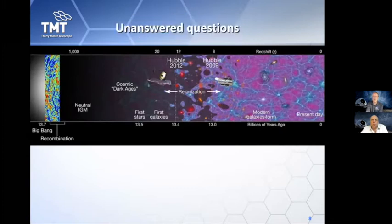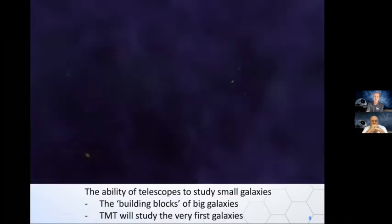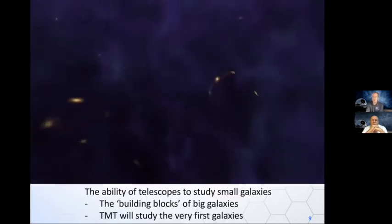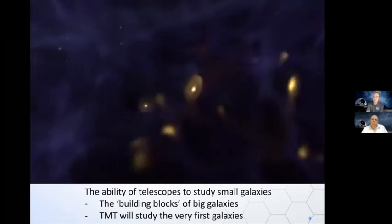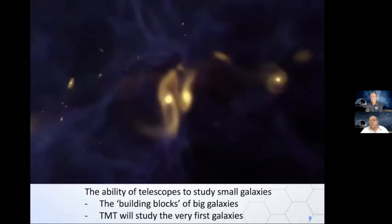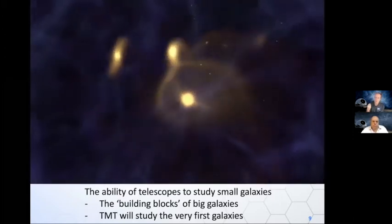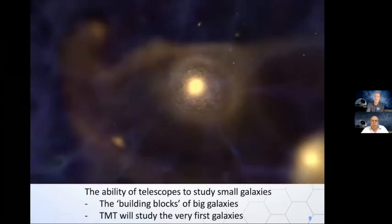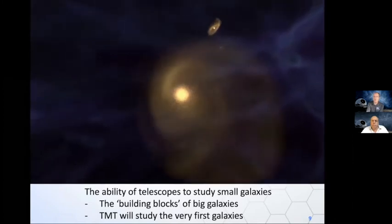We can't answer the kinds of questions we have today with the telescopes we have today — we need new capabilities. These questions are very diverse; they span the whole universe. An example is the growth of galaxies. Our galaxy is the Milky Way; the sun is one of the 200 billion stars in it. The Milky Way and galaxies like it formed from the merger of small galaxies, and we want to study them right back in the early universe, close to 14 billion years ago, when these galaxies first formed.